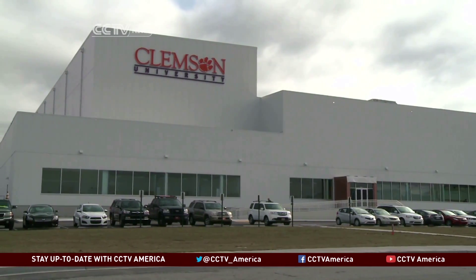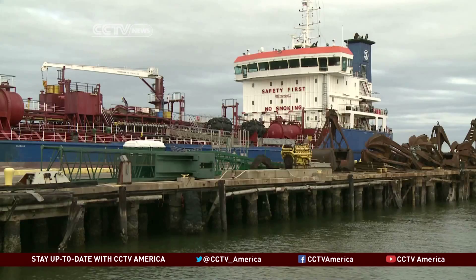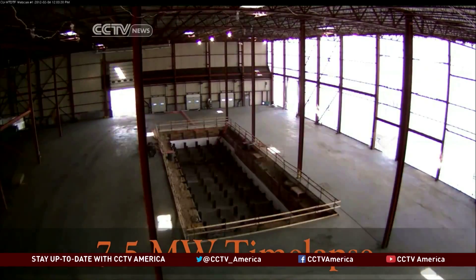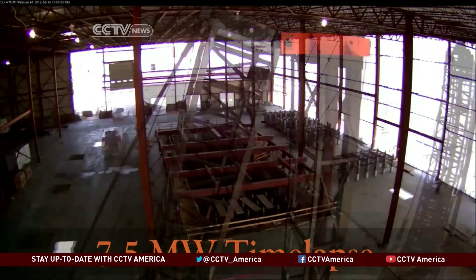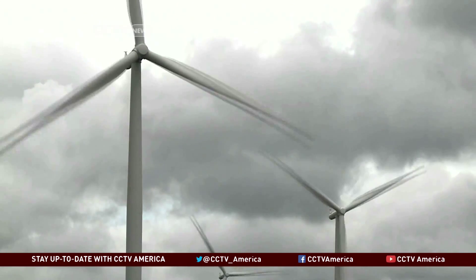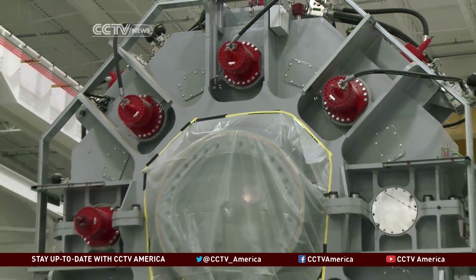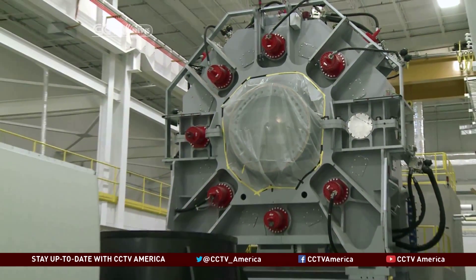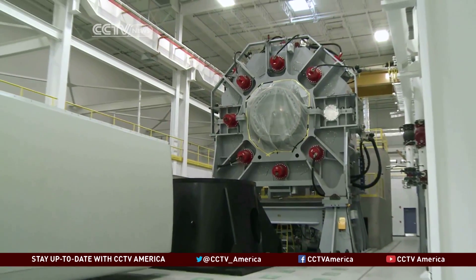The facility, launched by Clemson University's Restoration Institute in Charleston, South Carolina, has transformed this old Navy shipyard into the world's largest wind turbine testing facility. It can test drivetrains for turbines up to 15 megawatts. Today's turbines typically range in size from 1.5 to 3 megawatts. The smart grid simulator is capable of modeling grid conditions anywhere in the world, simulating even the worst weather conditions, key in improving prototypes for both onshore and offshore turbines.